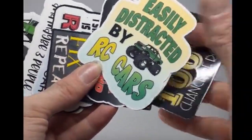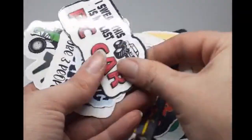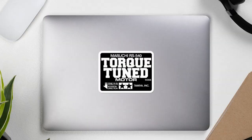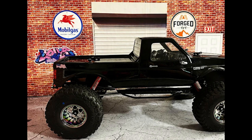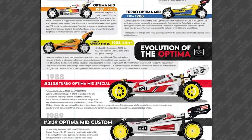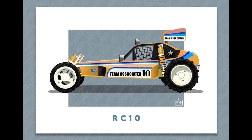Getting back to Etsy, stickers are another popular item that you can put on the car itself, your equipment, work desk, laptop, etc. There are plenty of designs to choose from, including logos and decals from your favorite RC car brands. The same can be said for posters, like this Kyosho Optima A3 print, or this Team Associated RC10 print.